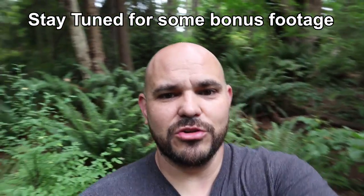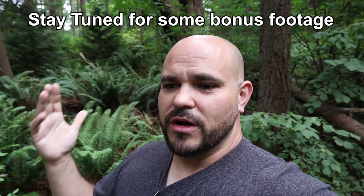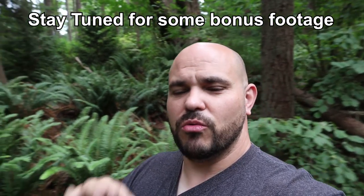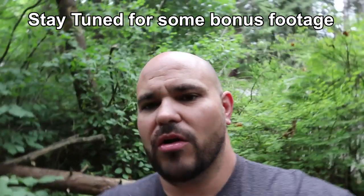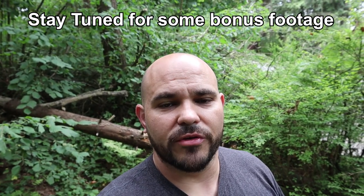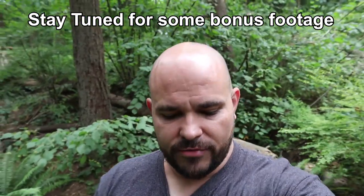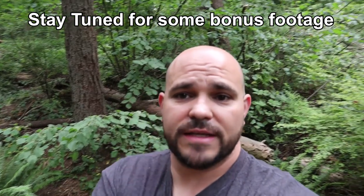Contact information is in the description below — there's a phone number you can call and leave a message, send a text, DM, email, or comment below. Whatever you want to do, let me know any crazy video ideas. I really appreciate all the support, all the subscriptions, all the likes — I am so grateful. If you have not subscribed or followed me on Instagram, please do that now, and we will see you next time.